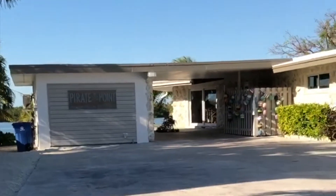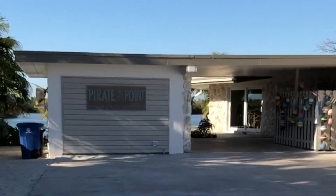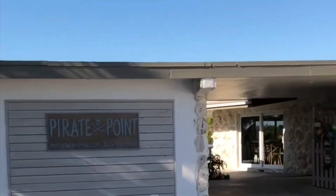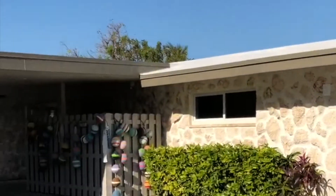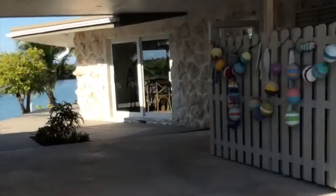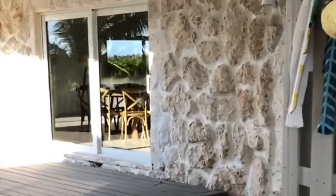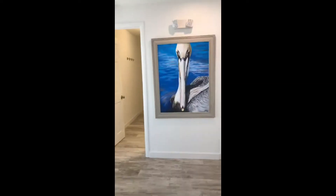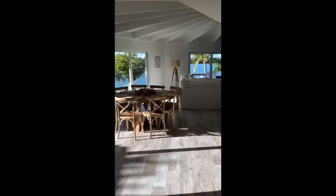Hi everyone! We're now coming up on Pirate Point, the fabulous new Happy in the Keys property. It is open water views and just about everything you would want in a property. At Pirate Point you can see just how fabulous and inviting it is.